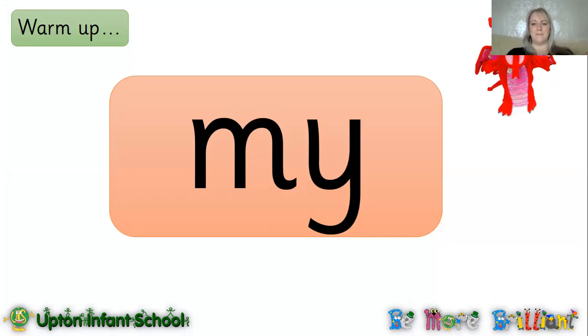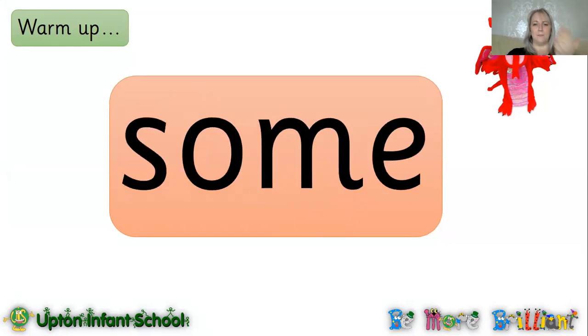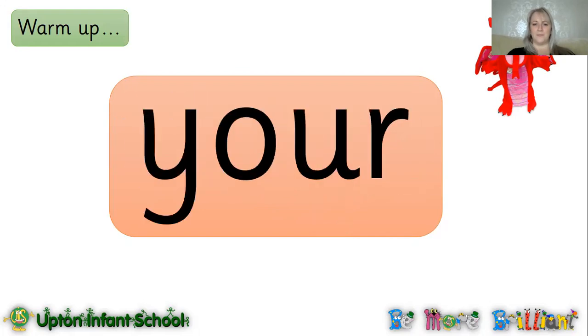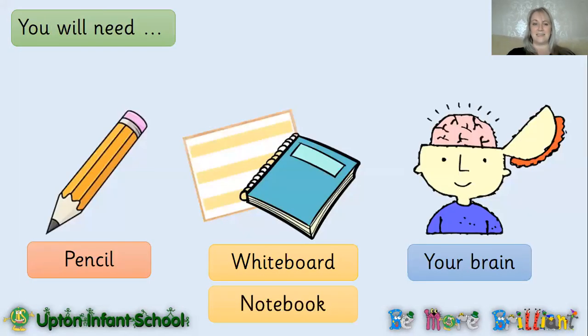Here we go. My. Come. Your. By. His. Were. Has. Some. Won. Fantastic! Now you're going to have a go at doing these by yourself. Ready, steady, go. Fantastic! If you found that too fast, just go back to where we did it together and keep practising until you can get really speedy. Maybe you could even ask your adult to write them down for you and have a go at reading them every single day.